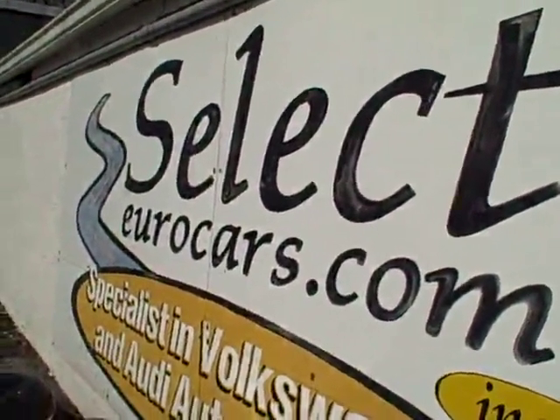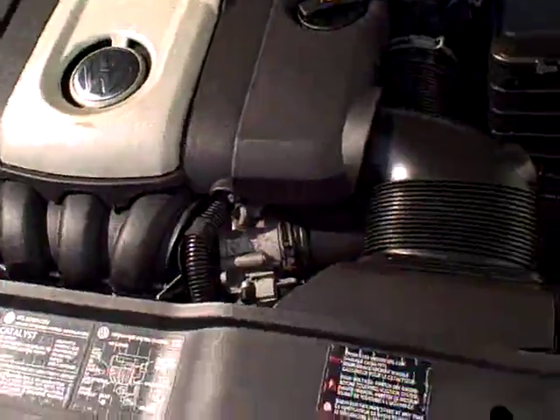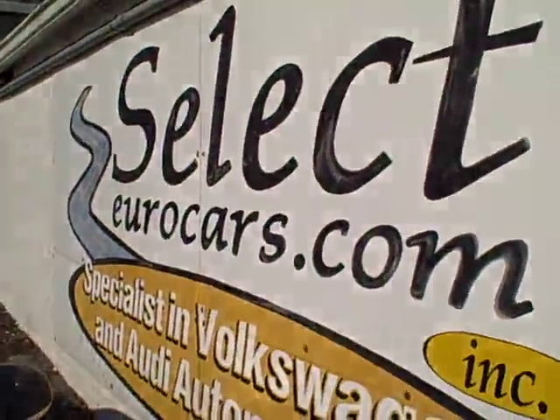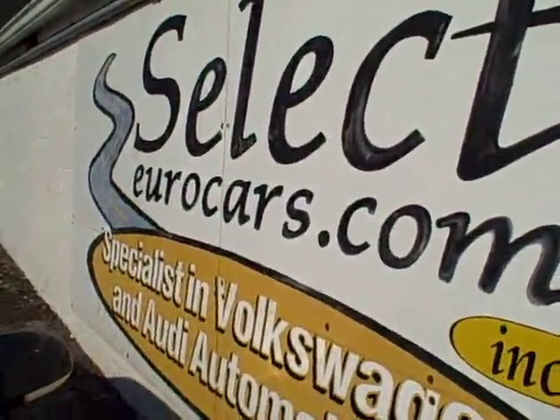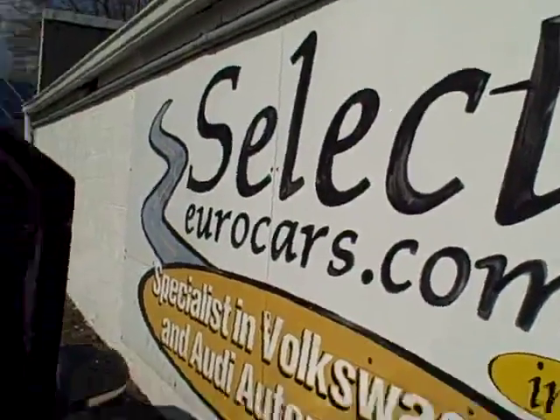If you need financing, those with the best credit will get incredibly low rates — we'll probably beat your favorite bank or credit union. Those who've had serious credit problems, we can often help. You might need a third down or more, but it's a chance to build your credit, so important in today's world. Fill out an application on our homepage at SelectEurocars.com, give us a call, or send us an email — we're here to work with you.